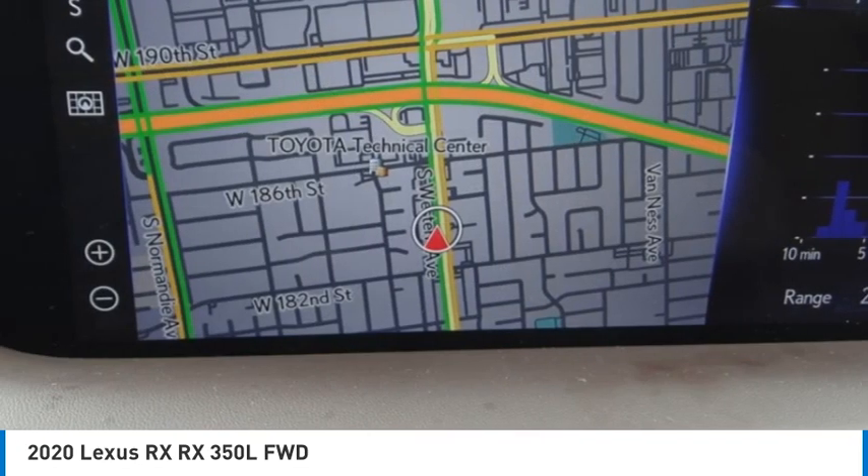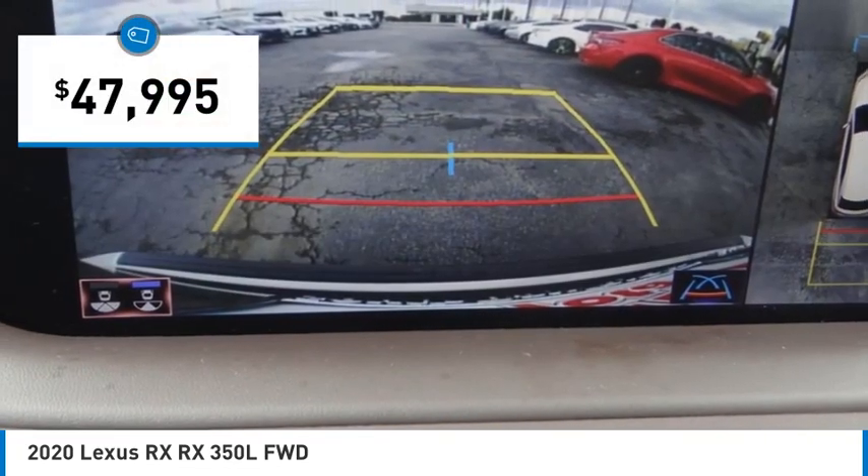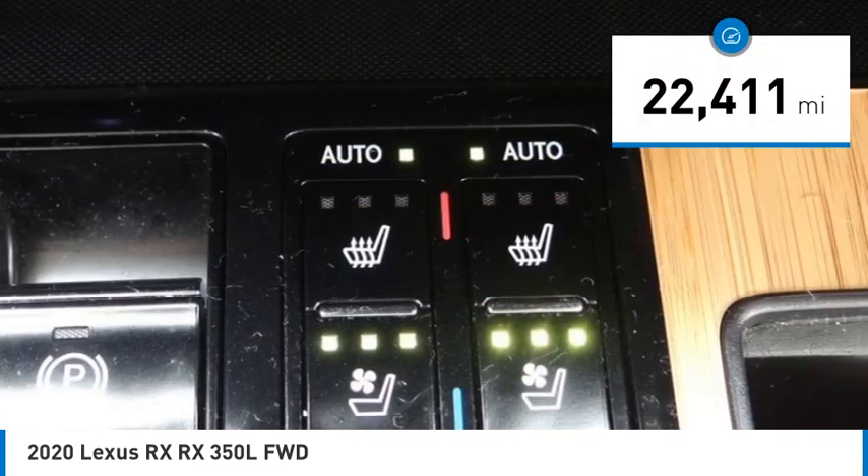and that luxury feel, and is priced below $50,000. This vehicle has less than 25,000 miles.